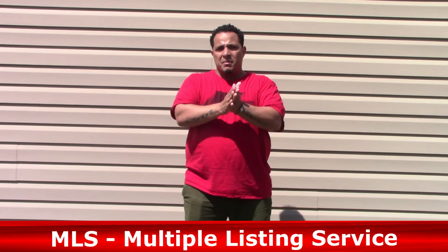I also want to touch on the MLS. If you can find a good realtor — call realtors in your area — and find one that will allow you to post properties on the MLS, you definitely want to do that. The MLS is powerful; it's the most powerful system in real estate. Find a good realtor, let them know what you're doing, and post the properties on MLS.